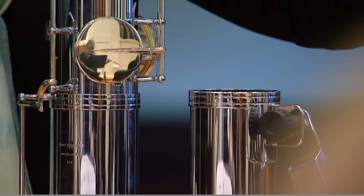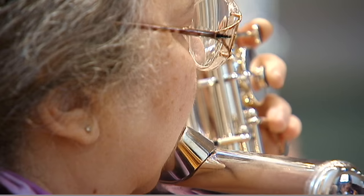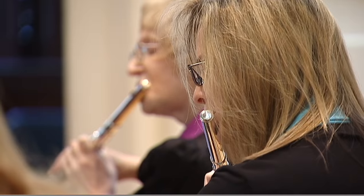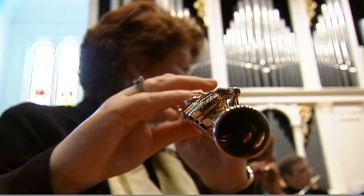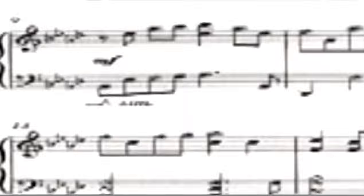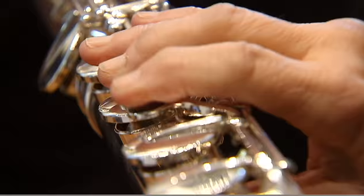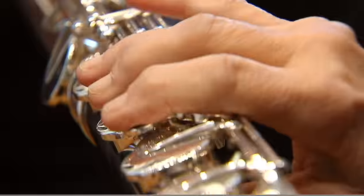On this Stetson University stage is an ensemble known on the national stage. They are music teachers and professors who make up the Florida Flute Orchestra under the direction of Page Long. Very, very beautiful sounds.